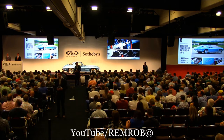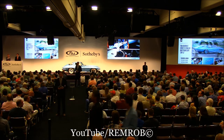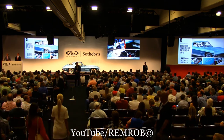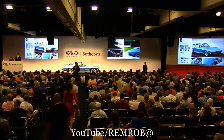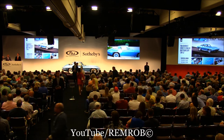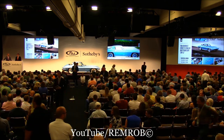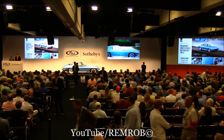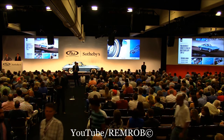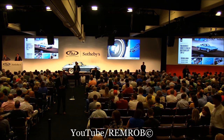At $400,000. Do I have $500,000 now? I've got you at $400,000. Do I have $450,000? Yes, $450,000. Do I have $500,000 from you? At $450,000 here on my right? Do I have $500,000? We've got $500,000 bid on my left. It gets you here on my right. At $500,000.